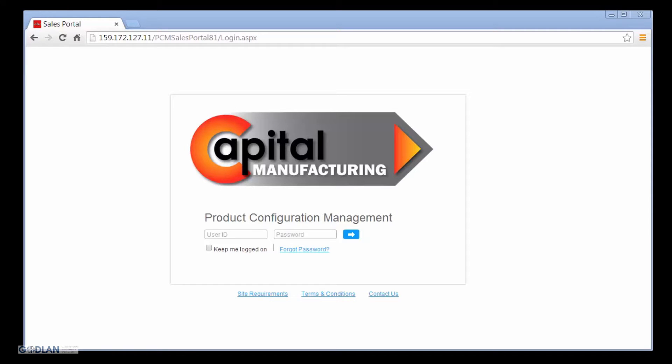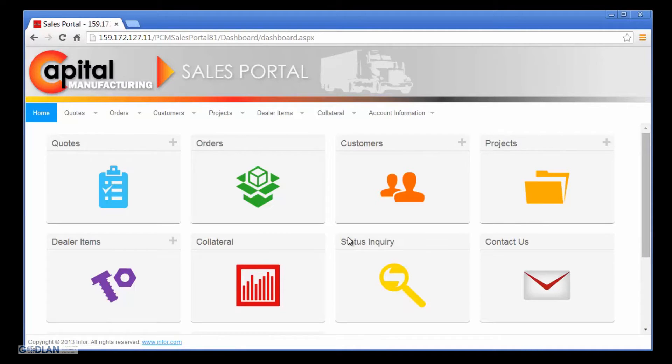Capital Manufacturing provides M4 Product Configuration Management to all of its dealerships for quoting, proposing, and ordering Capital Manufacturing products. Nick is a sales representative for CM Dealerships. He is using M4 Product Configuration Management provided by Capital Manufacturing to respond to a request for quote from his customer, Landscape Trucking. Notice how Capital Manufacturing has updated the M4 Product Configuration Management solution with their logo and terminology to promote brand awareness and differentiation in the marketplace.